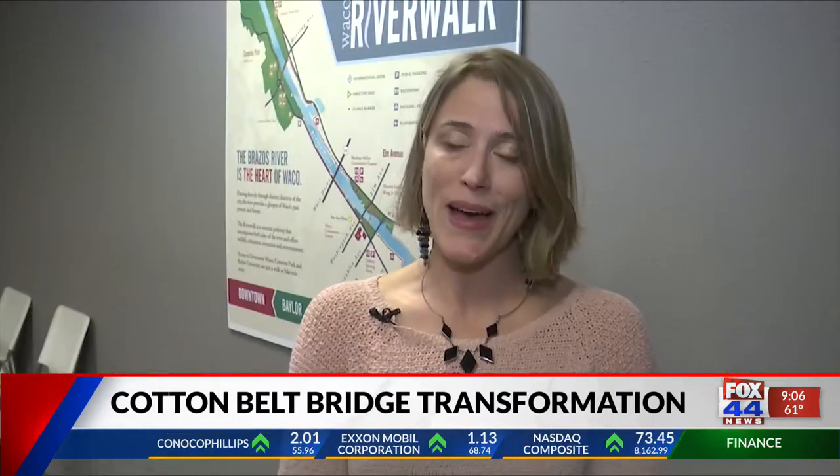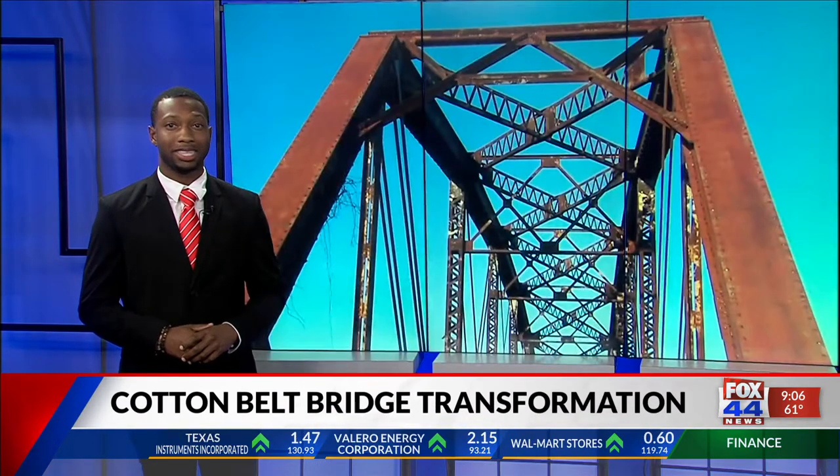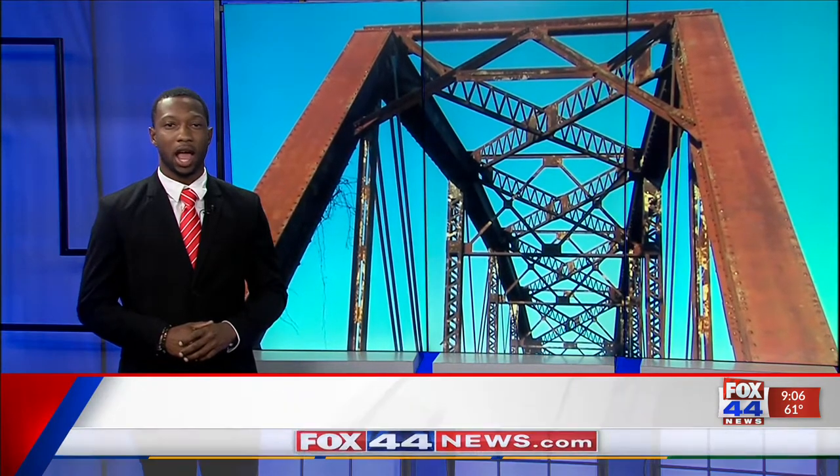I don't even want to think about what it would cost to build a bridge like that from scratch. Currently, City Center is creating a proposal for TIF funds to help future plans of the bridge. Reporting live from the studio, Shaquille Omari, Fox 44 News.